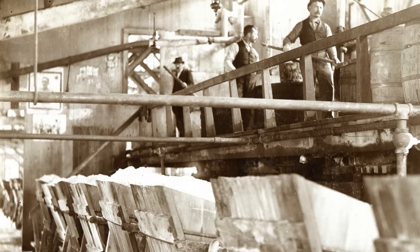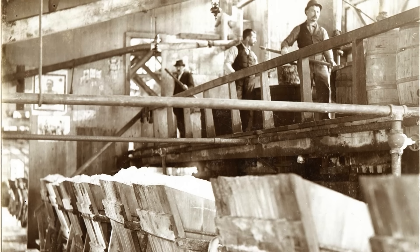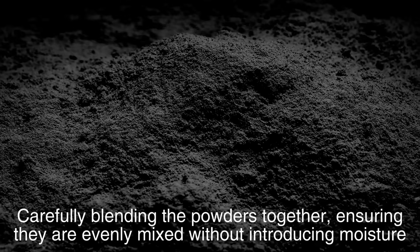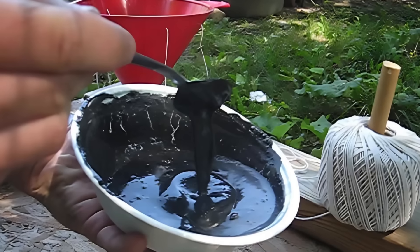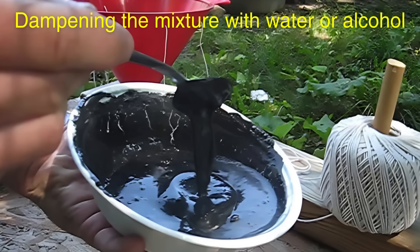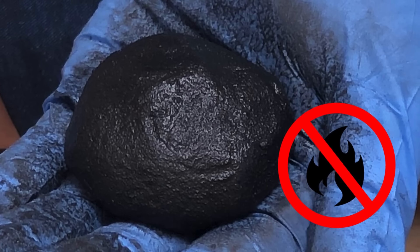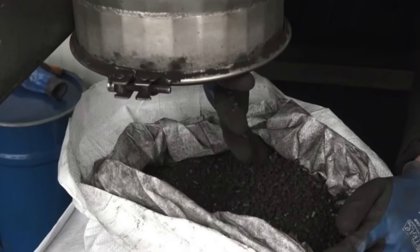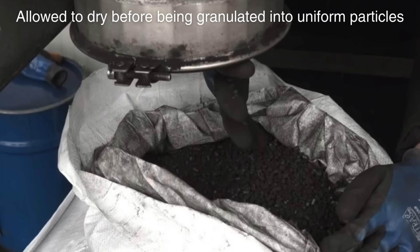After grinding, the ingredients are combined in a process called incorporation. This can be done either dry or wet. The dry method involves carefully blending the powders together, ensuring they are evenly mixed without introducing moisture. The wet method, however, involves dampening the mixture with water or alcohol, which helps to prevent accidental ignition during the mixing process. Once the ingredients are thoroughly combined, they are allowed to dry before being granulated into uniform particles.